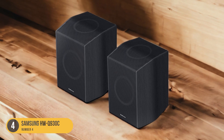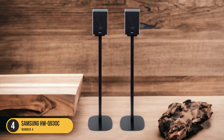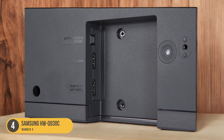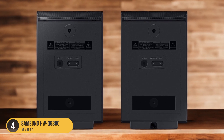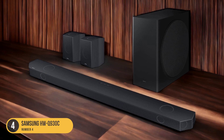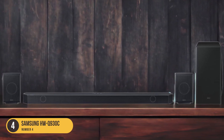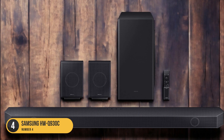One of the standout features of the HWQ 930C is its sound enhancement capabilities. It supports multi-channel content, including Dolby Digital and Dolby Atmos, allowing you to enjoy a cinematic audio experience at home. The soundbar offers various sound modes and settings to optimize audio performance for different types of content. It comes with wireless rear speakers that further enhance the surround sound experience, making you feel like you're in the middle of the action.